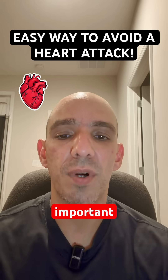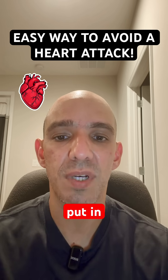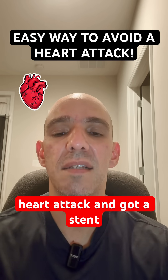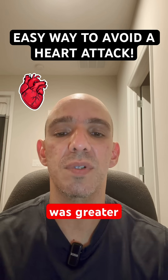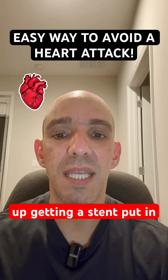A very important part of post-management when somebody gets a stent put in — whether they came in having an active heart attack and got a stent put in, or they had a heart catheterization and had a significant blockage greater than 70% and ended up getting a stent put in.